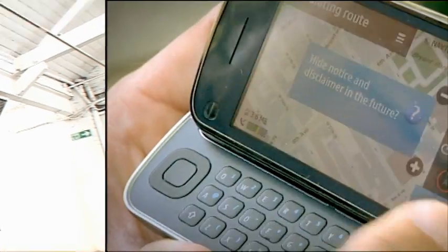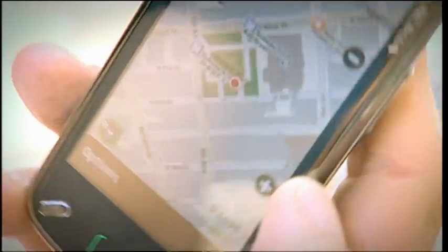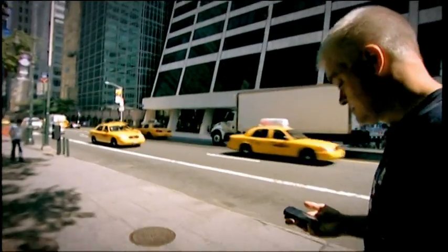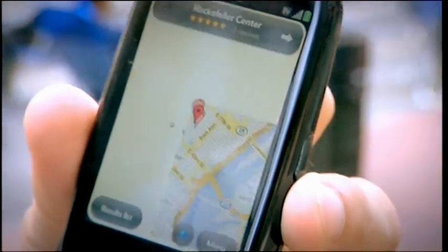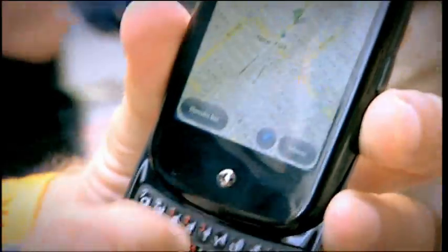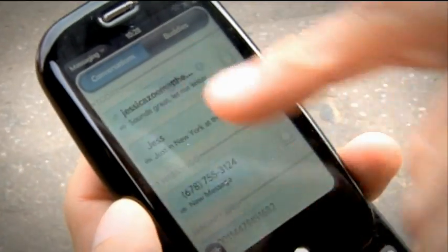I seem to have spent quite a bit of time lately trying to find the perfect smartphone — and failing. Nokia's new N97 had the most features but was spoiled by its poor touch screen, its bugs and its slow responses. The Palm Pre, due in the UK later this year, has a great touch screen and iPhone-rivalling interface, but the keyboard's small and it lacks basic features like a video camera.